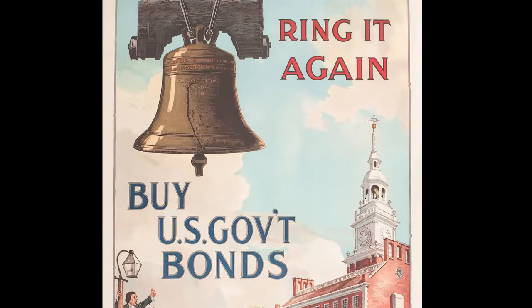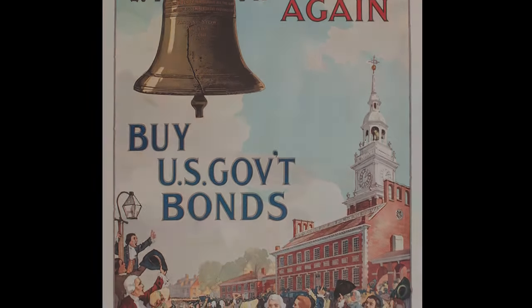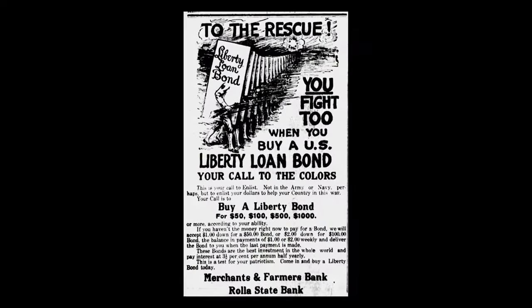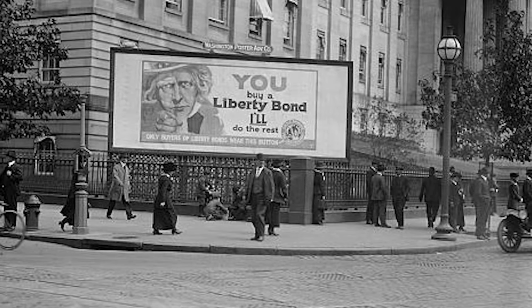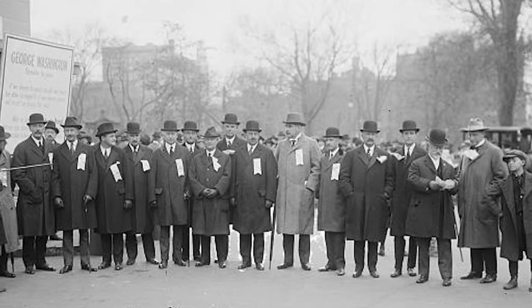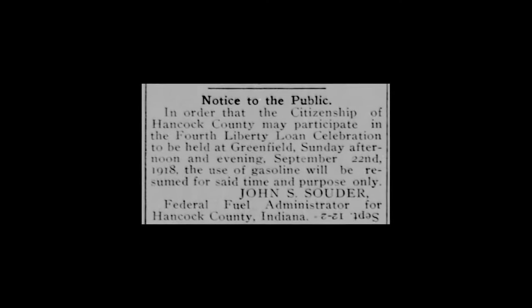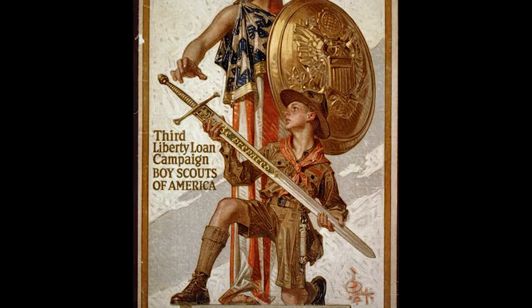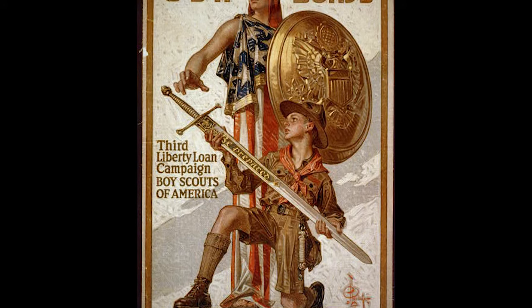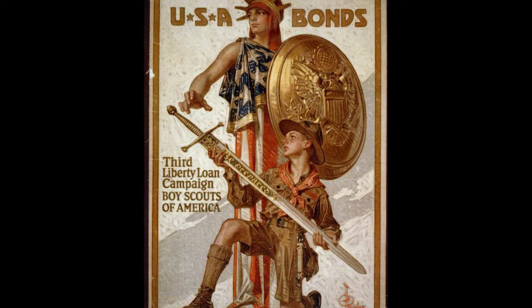The publicity of the Liberty Loan Bond program was largely through posters such as these, buttons, and motion pictures. Newspapers often included advertisements at no charge, and very quickly Americans began to see these patriotic posters everywhere they went. Some towns suspended business for an hour each week, encouraging citizens to buy Liberty Bonds. Liberty Loan Sundays found clergymen urging their flock to support the cause, and the Boy Scouts of America made a special campaign soliciting subscriptions, raising an estimated close to $300 million.